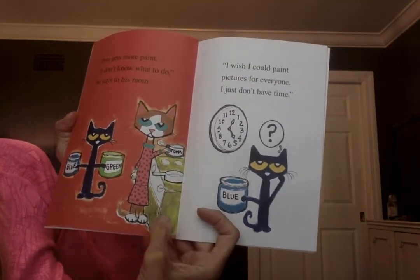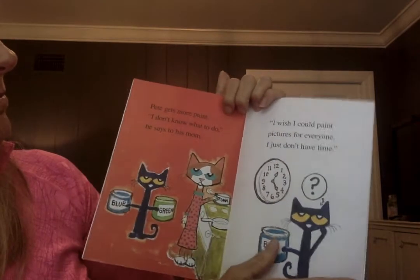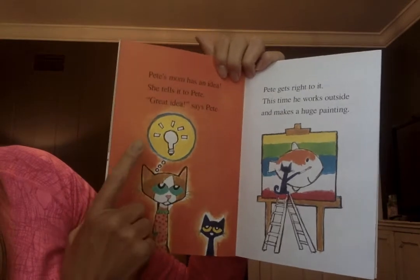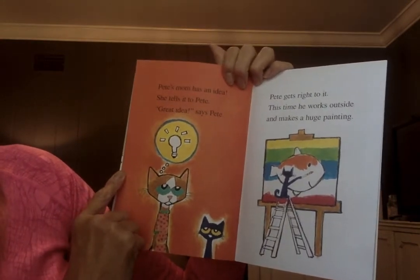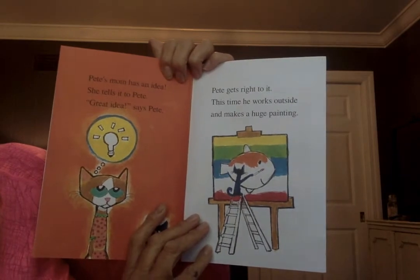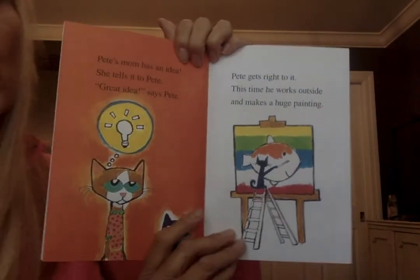I don't know what to do, Pete says to his mom. I wish I could paint pictures for everyone, but I just don't have time. There's a clock telling us the time. Pete's mom has an idea and tells it to Pete. Great idea! says Pete, and he gets right to it.